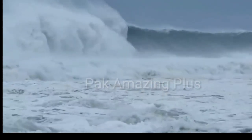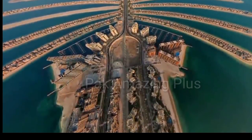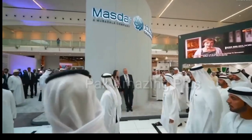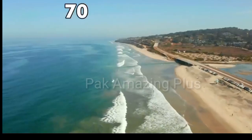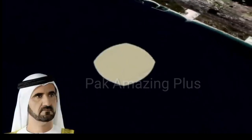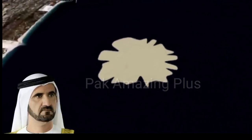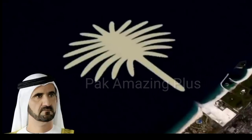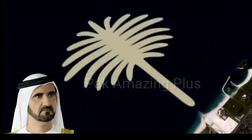The Palm Jumeirah boasts impressive architectural structures and landmarks. In addition to Atlantis the Palm, other notable developments include the Palm Tower — a 52-story residential and hotel tower — Pointe, a waterfront dining and entertainment destination, and the Palm Fountain, a captivating dancing fountain that holds the Guinness World Record for the world's largest fountain.